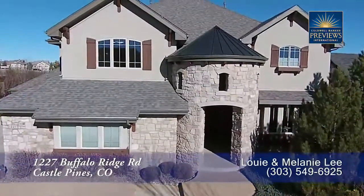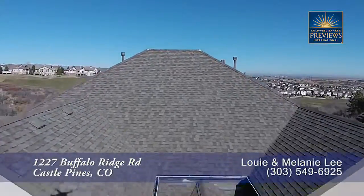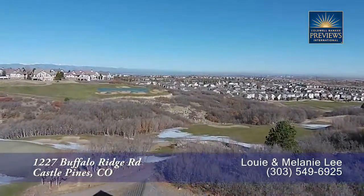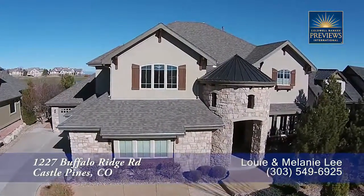Incredible golf course location with spectacular views all the way to downtown Denver. This is a rare opportunity to own a gorgeous home in the exclusive gated community of Buffalo Ridge Estates. This gorgeous home has all the bells and whistles. Let's take a look inside.